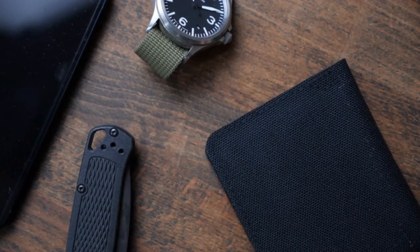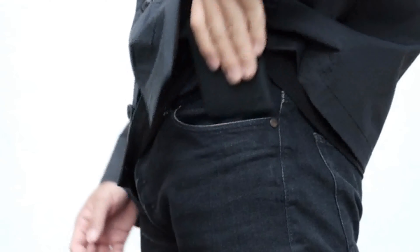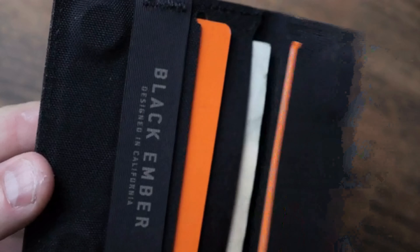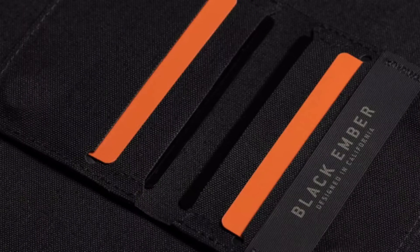Let's not forget your wallet and keys. Introducing the Magfold — our new minimal bi-fold wallet. It's a slim wallet that easily fits in your pocket, with just enough space for an ID, a couple cards, and some cash. Crafted from multiple layers of Cordura using our bond stitch laser cut construction.